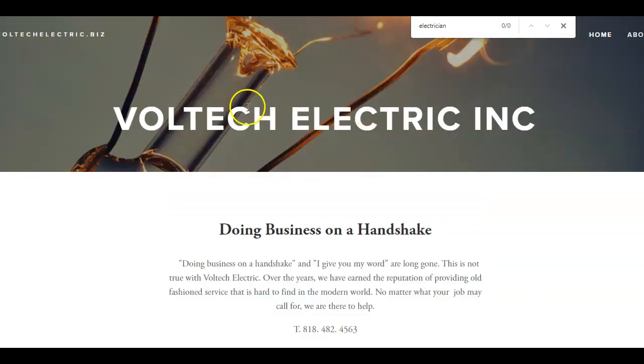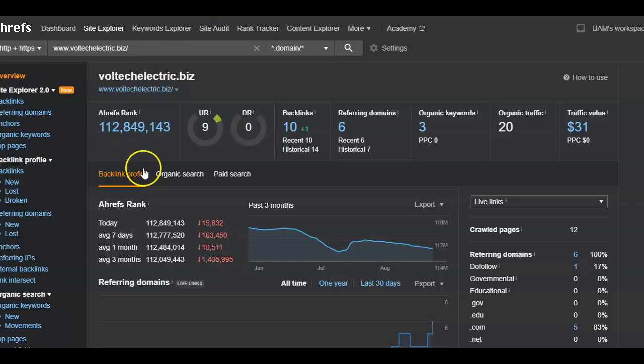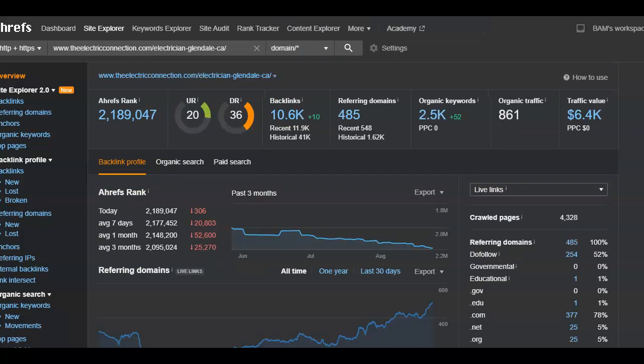The tool I use to see how a website is ranking in Google is called EREVS. I've already put your information in here. This tool allows me to see how many keywords you are ranking for and the amount of backlinks your website has. Currently you have six websites linking to you, giving power to 10 backlinks. When I searched 'electrician in Glendale,' the top competitor — the Electrical Connection — came up in the top section, and they have 485 websites linking to them, giving power to 10,000 backlinks.